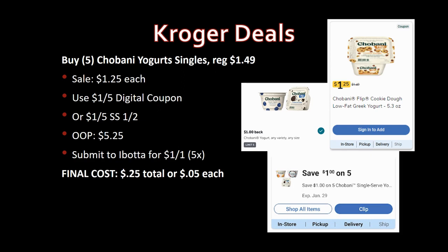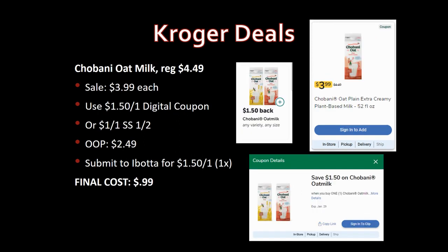Chobani oat milk, regularly priced $4.49, on sale for $3.99. Use the $1.50-off-one digital coupon or the dollar-off-one from SmartSource 1/2 — pay $2.49 out of pocket. Submit to Ibotta for $1.50 back on one, limit one time. Final cost: 99 cents. Great deal.